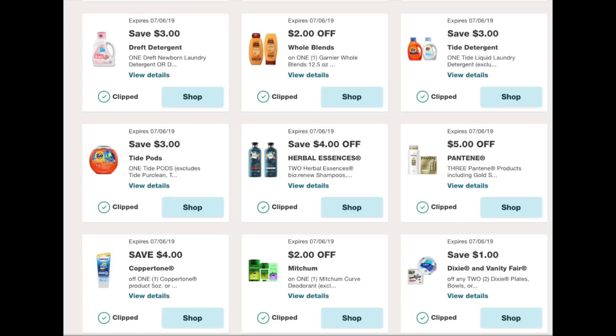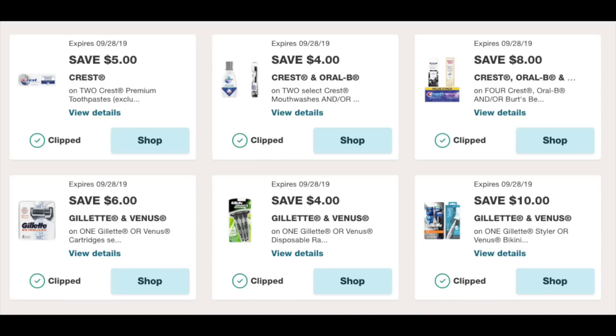There's a $3 Tide liquid, $3 Tide Pods, a $4 off, a $2 for the Herbal Essences Bio Renew, a $5 off three for the Pantene — that is a tried, tested and true, so just load that one. A $4 off for Coppertone, a $2 off for Mitchum, and my absolute favorite — the dollar off two for either the Dixie or Vanity Fair. We have a $5 off two for these Crest premium toothpaste, a $4 off two for Crest and various products, and $8 off of four for Crest dental products. These have a really long expiry date till the end of September, so just load them and forget about them.